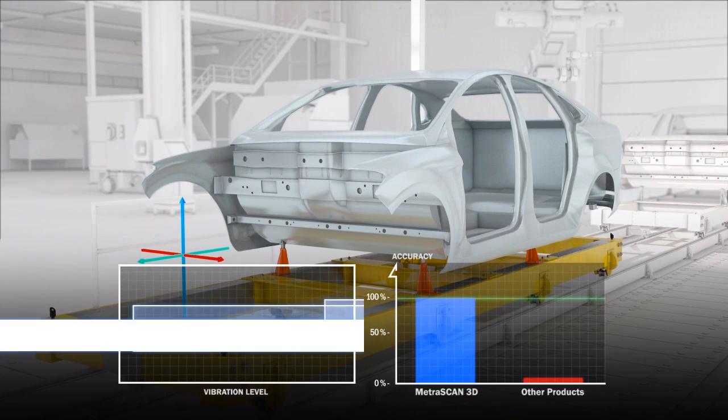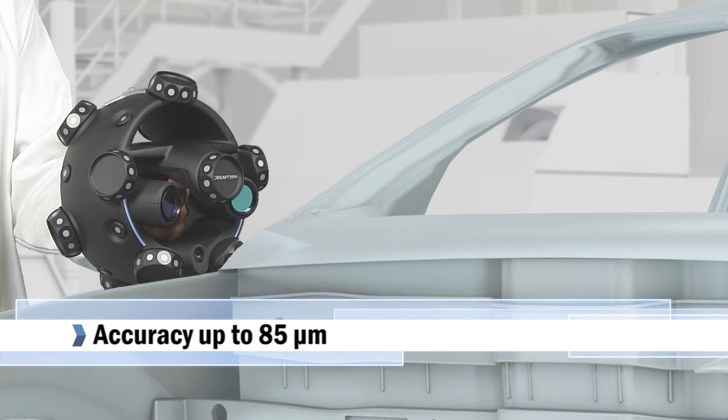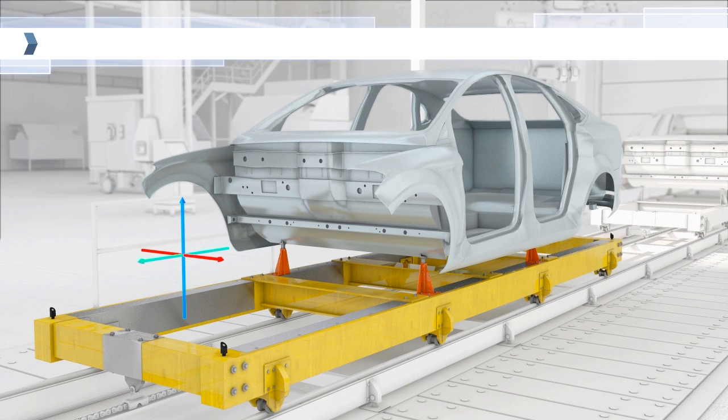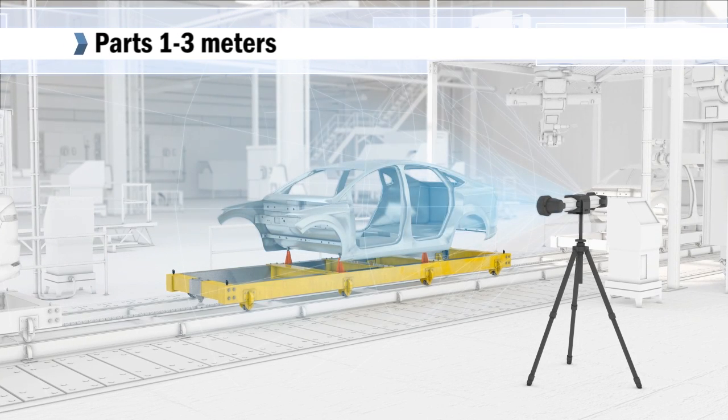Measurement accuracy can be as high as 85 microns depending on the measurement volume, with optimal results reached with parts ranging from 1 to 3 meters in size.